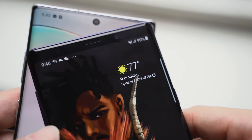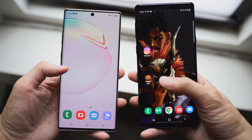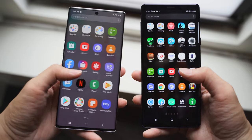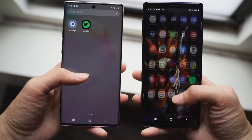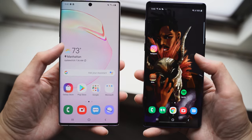The Galaxy Note 9 also had a really good display, but it wasn't an Infinity-O display and it has thicker bezels. When you look at them side by side, you can clearly see that the Note 10 Plus has a bigger display in terms of screen-to-body ratio and less of a bezel. So if you care about those things, the Note 10 Plus may be the device for you.